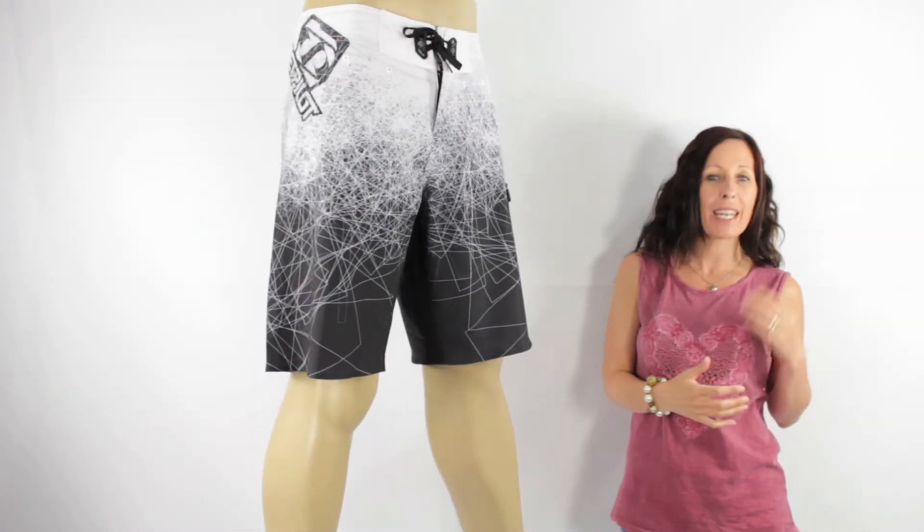The 3-in-1 board short technology makes these the most innovative board shorts ever built.